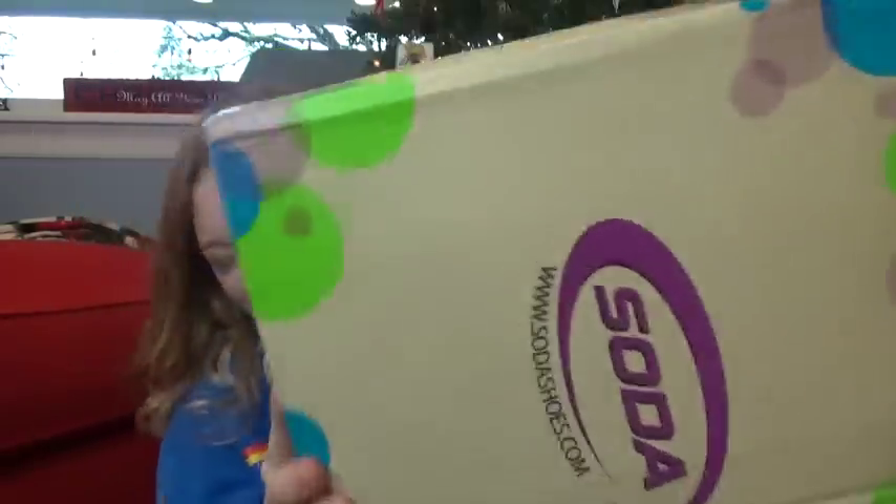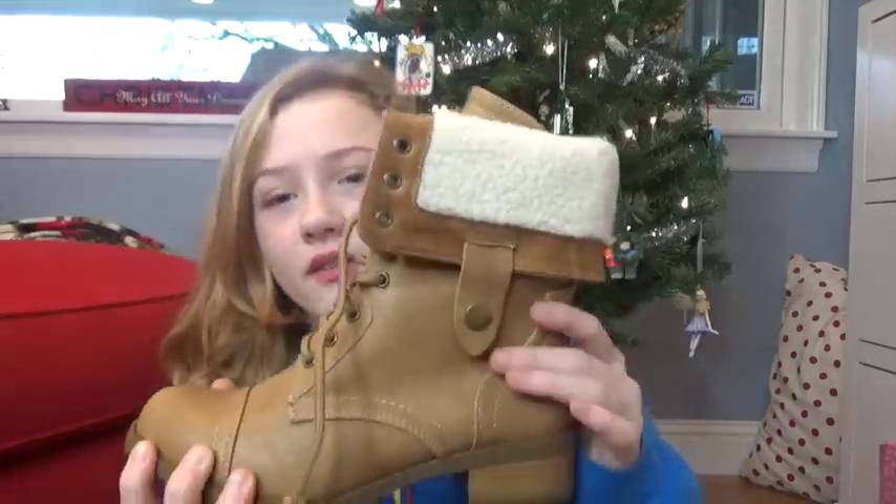Next I got these — they are seriously the cutest thing I have ever seen, from my mom, and I'm just in love with them because they're so cute. Next I got some earphones, and I love earphones. I don't have any of this type that actually fit me — the rose gold ones you've probably seen in my vlogs didn't really fit me, but these ones really do fit me.